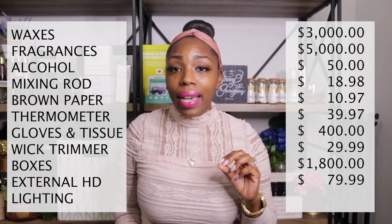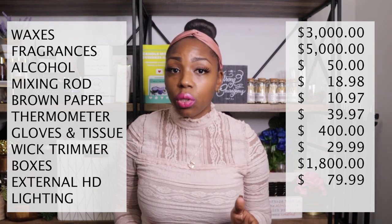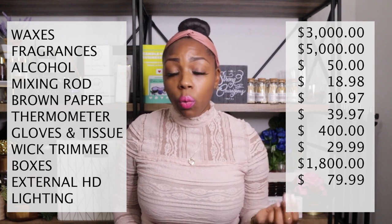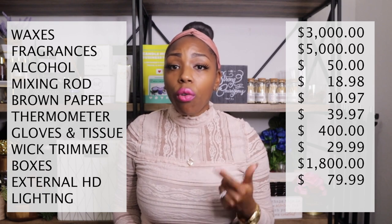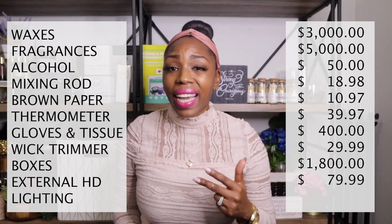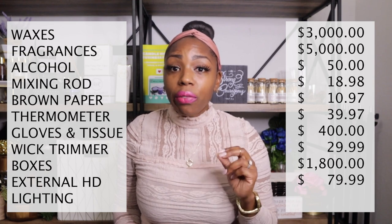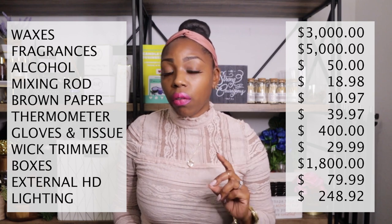Lighting is very important in case you lose natural daylight and need to take product photos at night. I have a ring light, an overhead light, a box lighting kit, and a photography lighting kit. All of that together was $248.92, all purchased from Amazon.